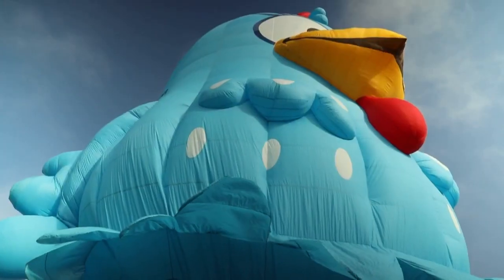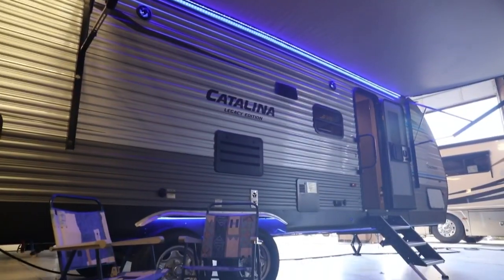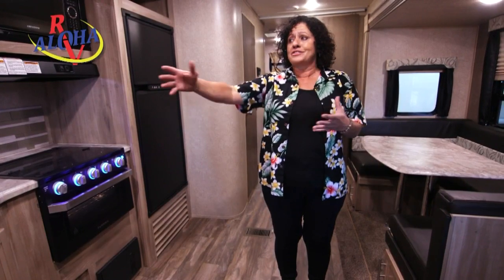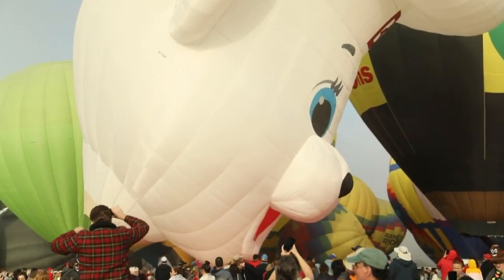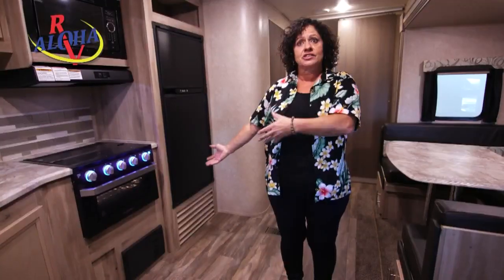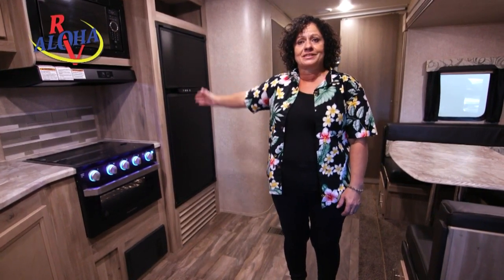What I really like about this unit is it has this big awning — it's almost the full length of the RV, about 22 feet long. Everybody can sit out here and watch the balloons go up. What a nice morning that would be. You also have a great camp area outside with an outdoor kitchen, so you can cook breakfast out there, drink your coffee, and enjoy the balloons.